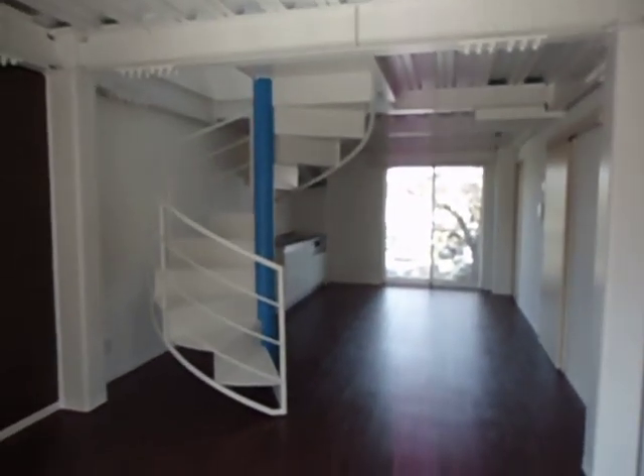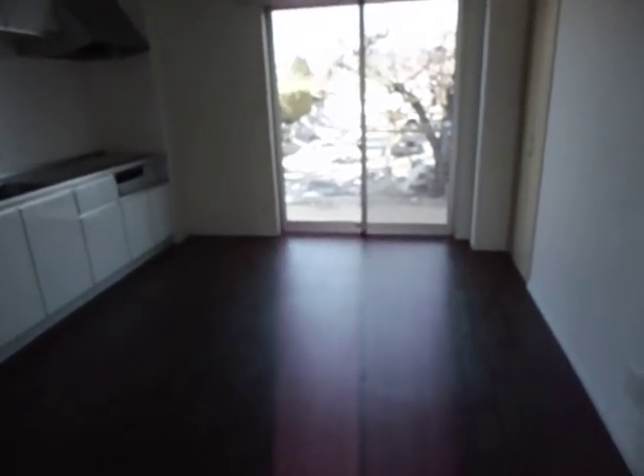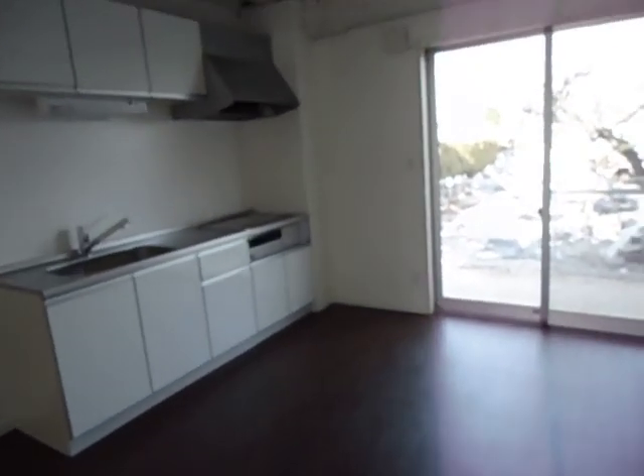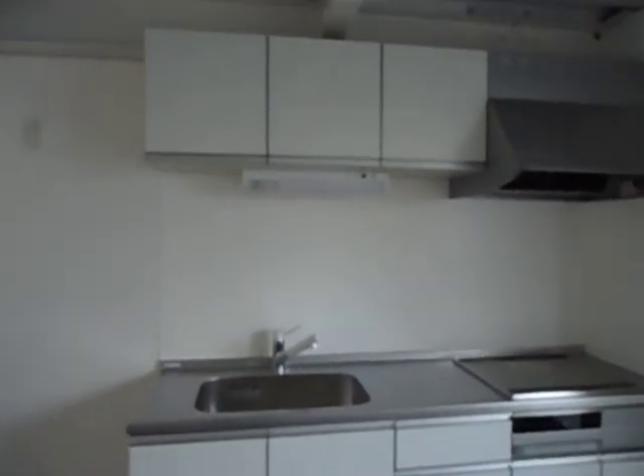Here's our spiral staircase. And this is the kitchen — this is where we're going to put our dining room table. It's a nice, efficient kitchen.